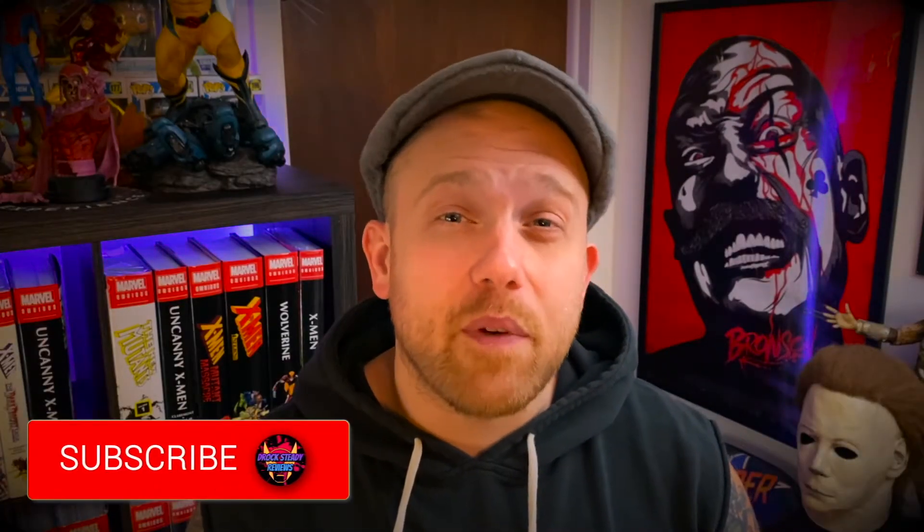Thanks for watching the video. Let me know in the comments what you think about this Absolute Carnage Omnibus, and let me know what you think about that Venom 2 trailer — I dug it a little bit, it looks good, it's got potential. I want to see a little bit more of Carnage. It's got a little bit of Stranger Things vibes, which kind of bugs me out, but it's all good. Get yourself entered in that giveaway. Don't forget to like, subscribe, and hit that bell. Stay tuned for more videos from DRock Steady Reviews. Now I'm out of here — thanks for watching, peace.